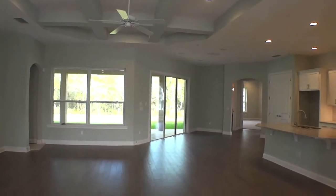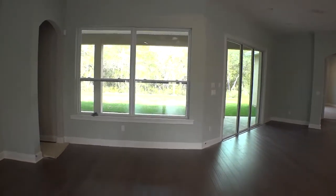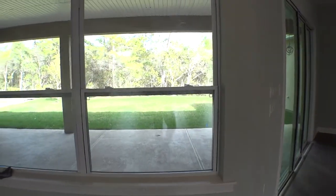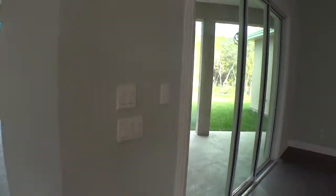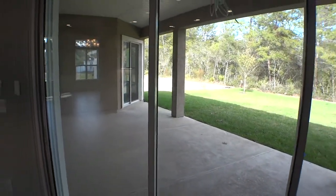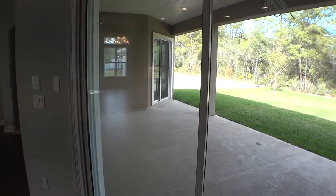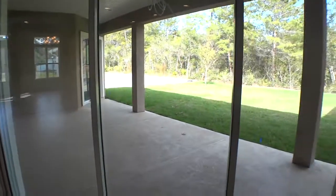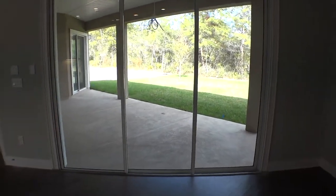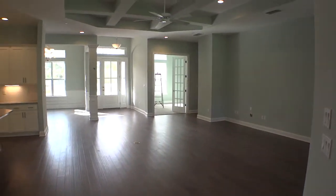Looking out into the backyard with preserved property — there's a nice porch that most people will screen in. Take a look outside. You can see the slider doors on the other side that come off the master suite. Turning back around, these are triple sliders — very nice, brings in a ton of light. You can see the view from the front of the home. They're still tidying up some finishing details in here.